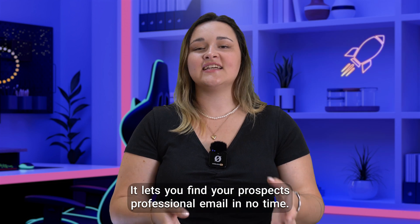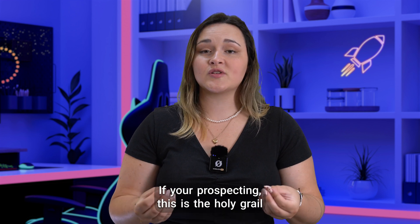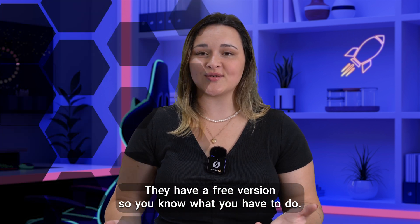Hunter is an email enrichment tool. It lets you find your prospect's professional email in no time. If you're prospecting, this is the holy grail for prospecting while respecting the GDPR. They have a free version, so you know what you have to do.